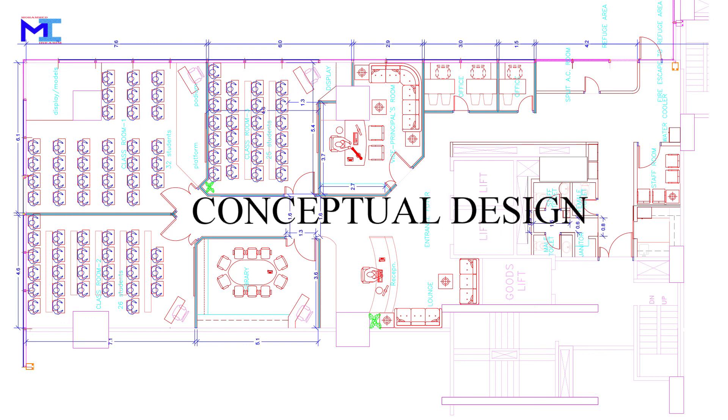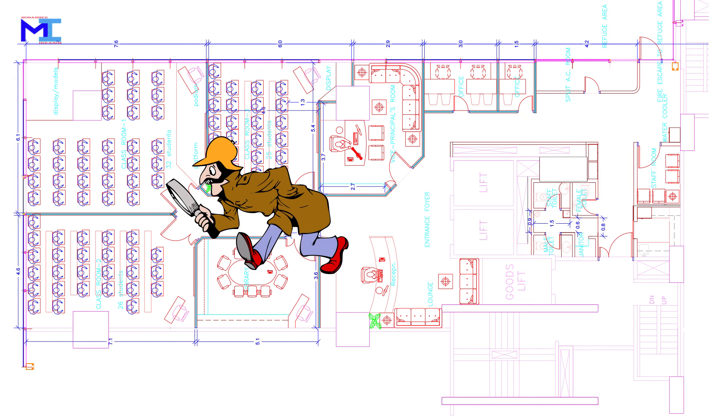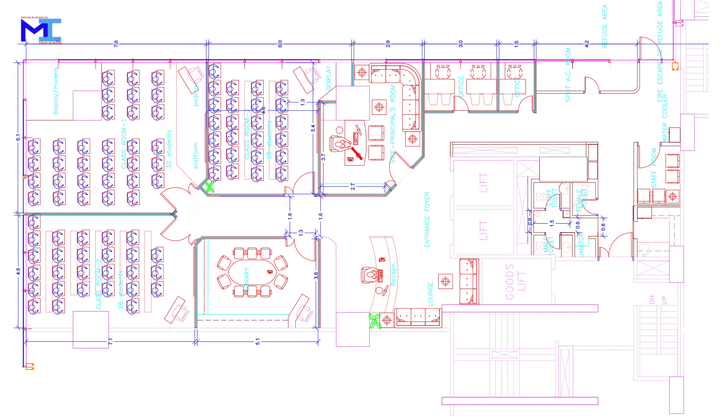This was our very first conceptual design, which was appreciated by all members of the management. After scrutiny, some flaws were removed and changes were needed in space management. As per their requirements, they wanted a reception cabin in the waiting area with more seating arrangements provided.